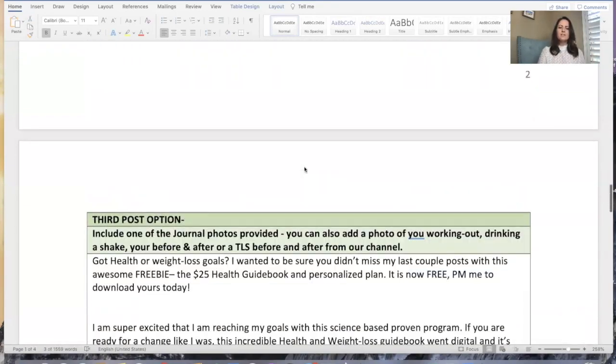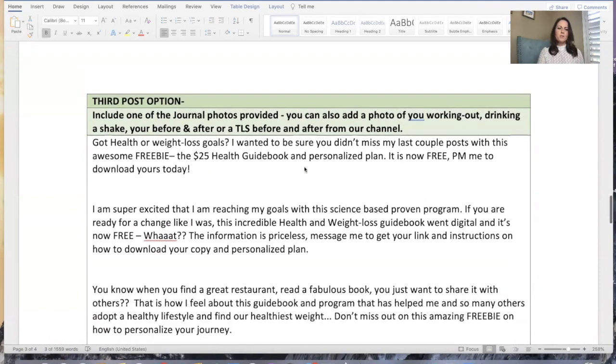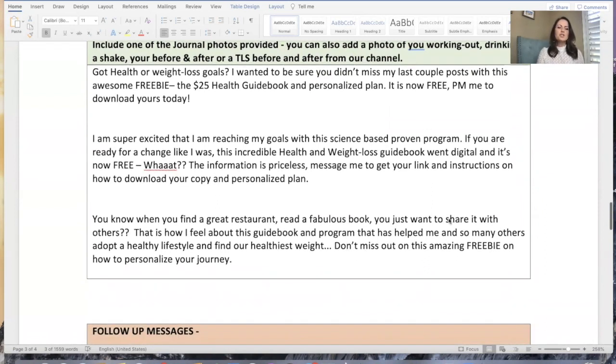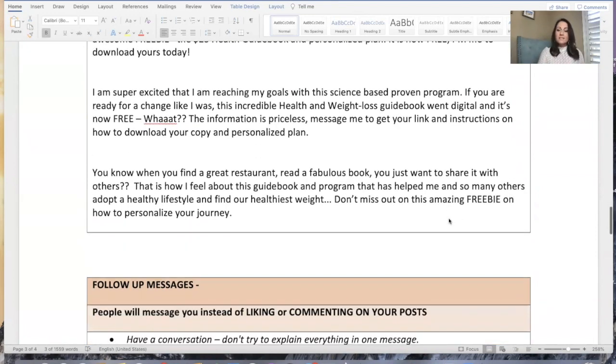These are options for you guys. Third post option: 'Got health and weight loss goals? I'm super excited — when you find a great restaurant or read a fabulous book, you just want to share it with others. This is how I feel about this program and this guidebook. Don't miss out.' What's really crucial is that most of them include something like: 'This information is priceless — message me to get your link and instructions on how to download your copy and personalized plan,' because that's what they're getting. When they take the profile, they're getting a personalized plan.